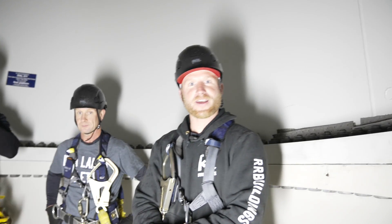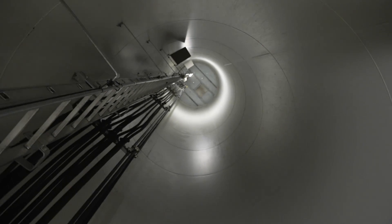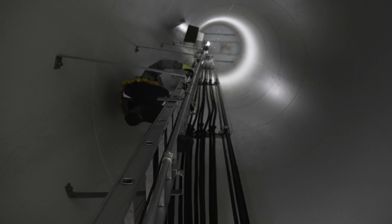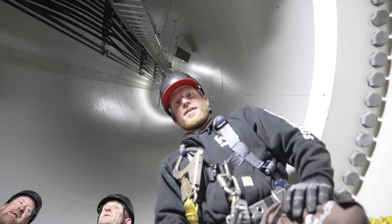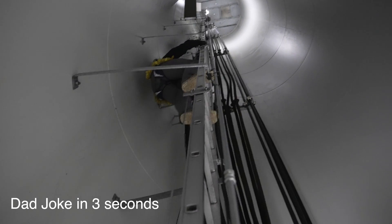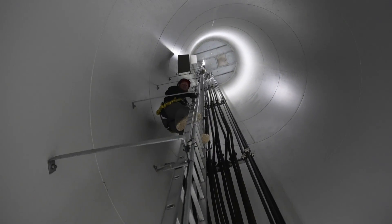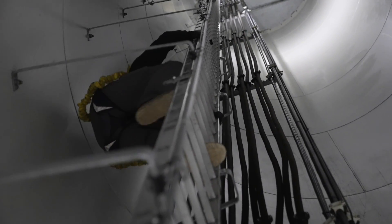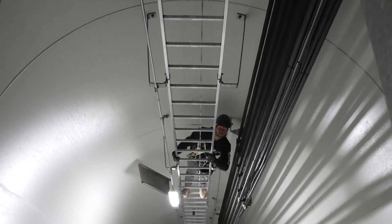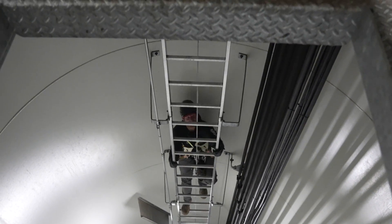We just went up the first section, 25 feet or so, and now we're going to go 80 feet, and then the third section is 100 feet. So Greg, you're going to go first. Greg's such a champion. That's 80 feet right there. You know how you climb a windmill tower? One step at a time. It's a pretty good thing that Greg and I do squats every Friday because this is a leg workout and a forearm workout.